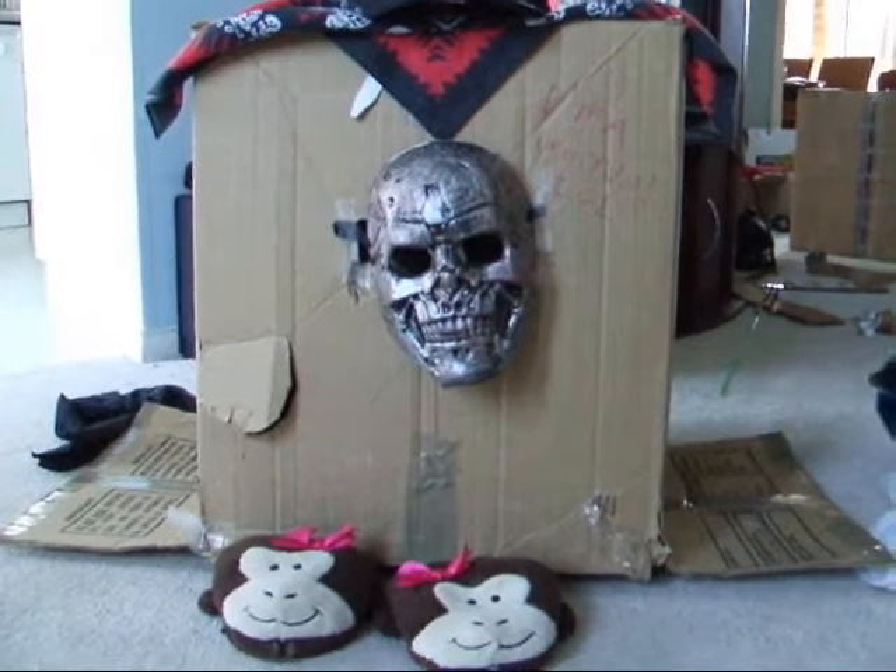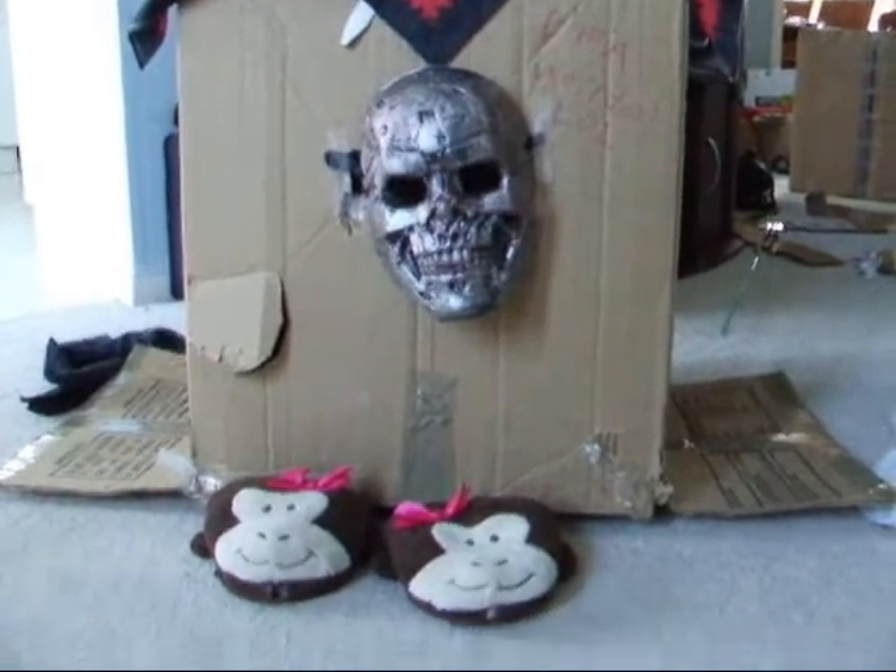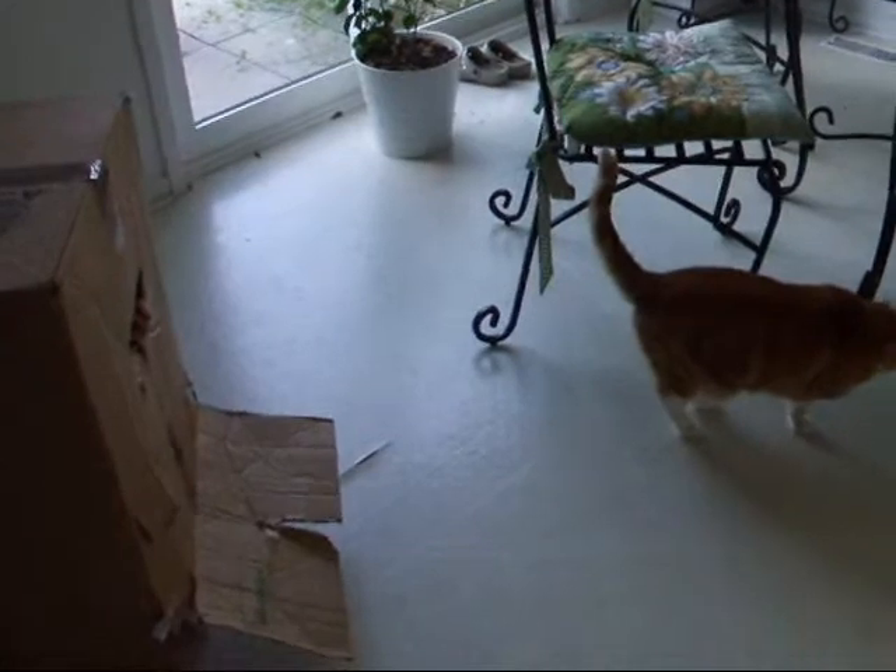Number 5: dressing it up in weird costumes. Number 6: chasing your cat.